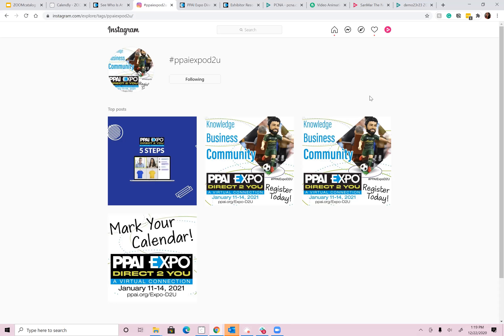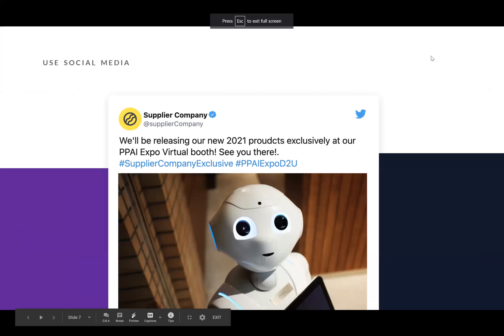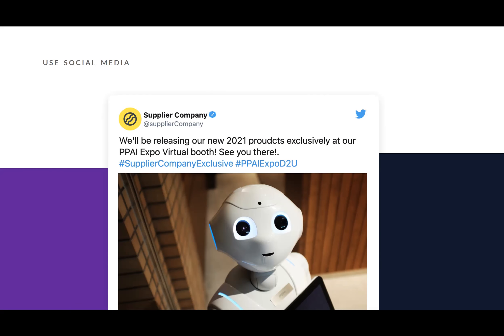It can be overwhelming, so at Zoom Catalog we focus on four platforms. There are others like TikTok and Pinterest that we don't spend time on — find the ones most effective for you. For our industry, Facebook and Instagram are huge, and quite a few of us are on Twitter as well. If you're not sure where to start, look into Facebook and Instagram. That show hashtag is useful both in your posts and for seeing what's going on before and during the show.